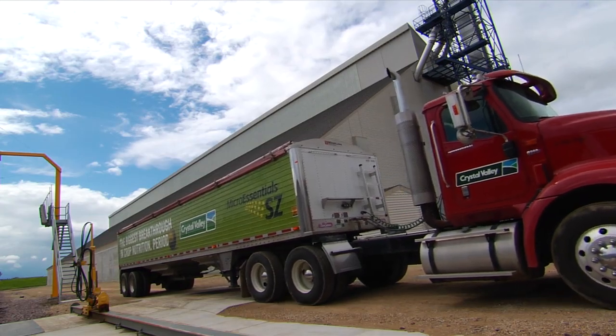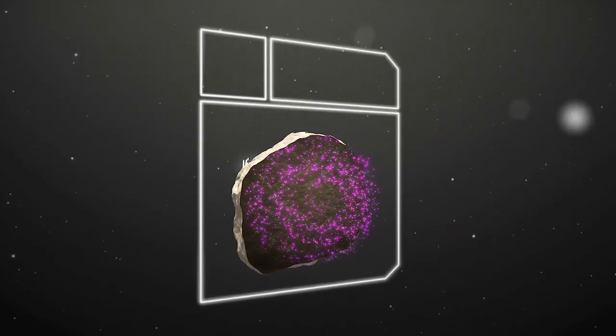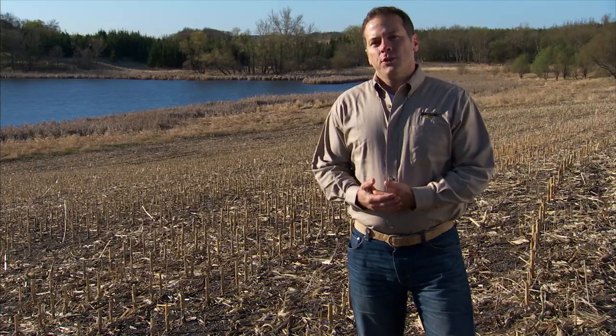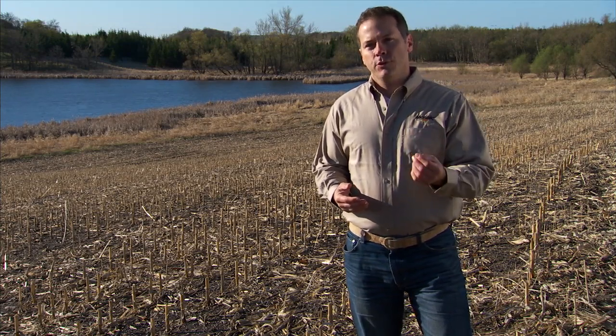Mosaic has developed a line of crop nutrients called MicroEssentials. They're formulated to provide a balanced supply of minerals, including nutrients like sulfur and zinc. What's unique about MicroEssentials is that all the nutrients are in one granule, which assures uniform distribution — in contrast to a physical blend that results in an uneven distribution of those nutrients.